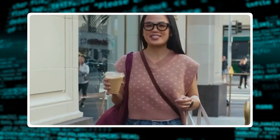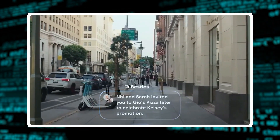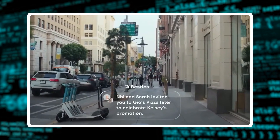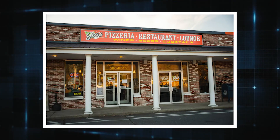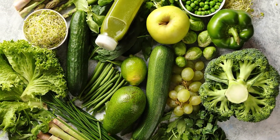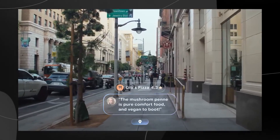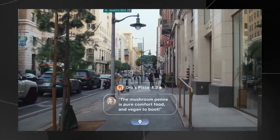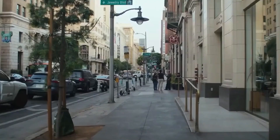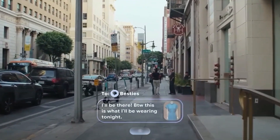'Hey Gemini, what have I missed in the Besties group chat?' Ni and Sarah are discussing meeting later today at Gio's Pizza to celebrate Kelsey's promotion, and are wondering if you can make it. Your friends are planning to meet at Gio's Pizza to celebrate Kelsey's promotion. Wondering if they'll have something for your vegan diet? Gemini's already checked the reviews for you — turns out their mushroom penne pasta is a hit. You can even tell Gemini to send a picture of the outfit you're planning to wear tonight, and it does it instantly.